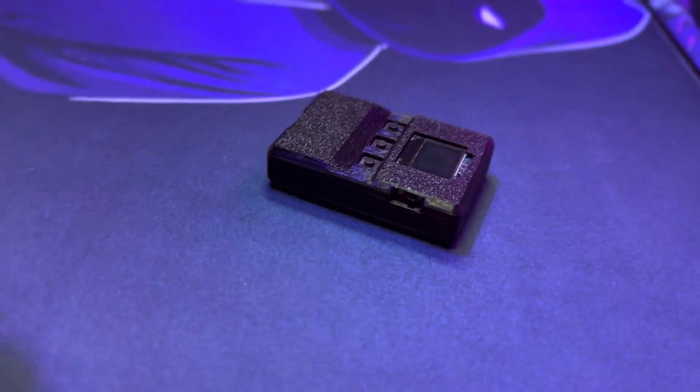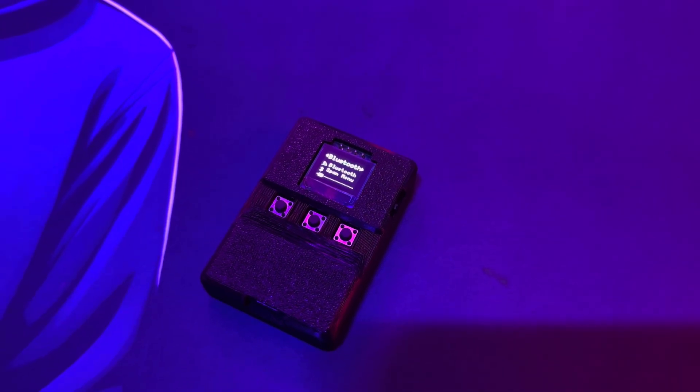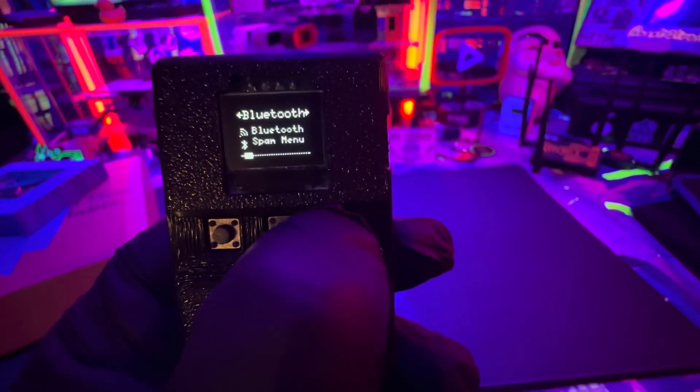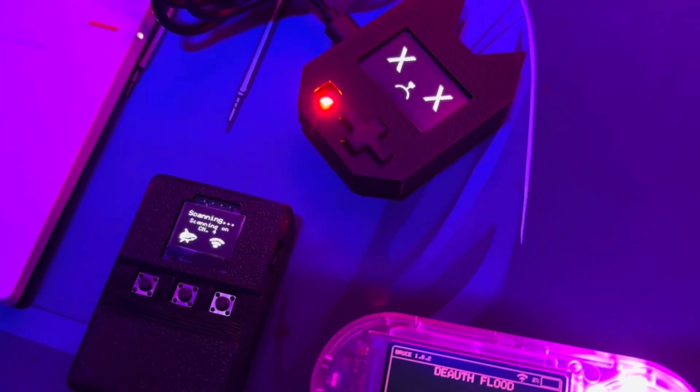For those outside of the U.S., EU and global orders will start shipping a bit later. Right now, they're wrapping up the ROHS compliance for the OLED displays to meet European standards.